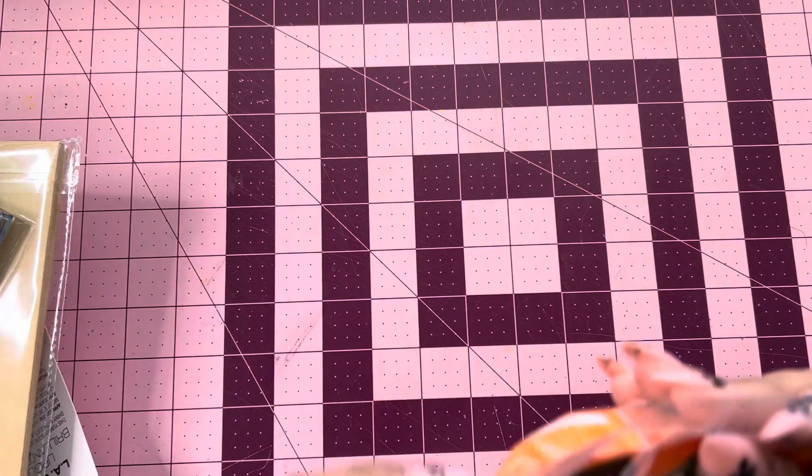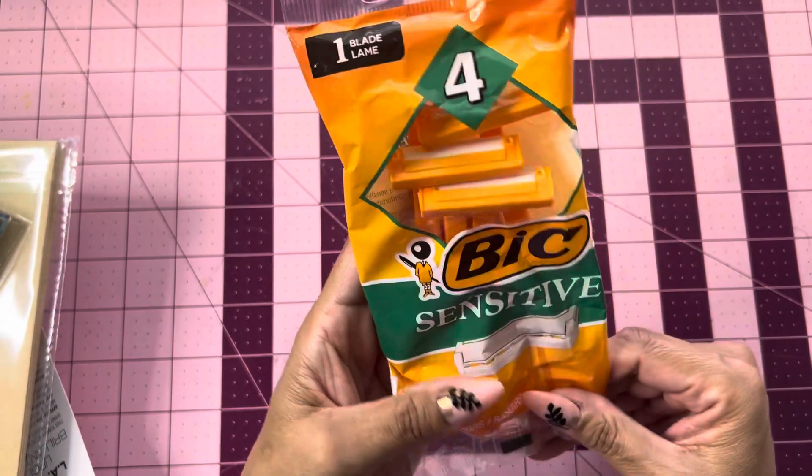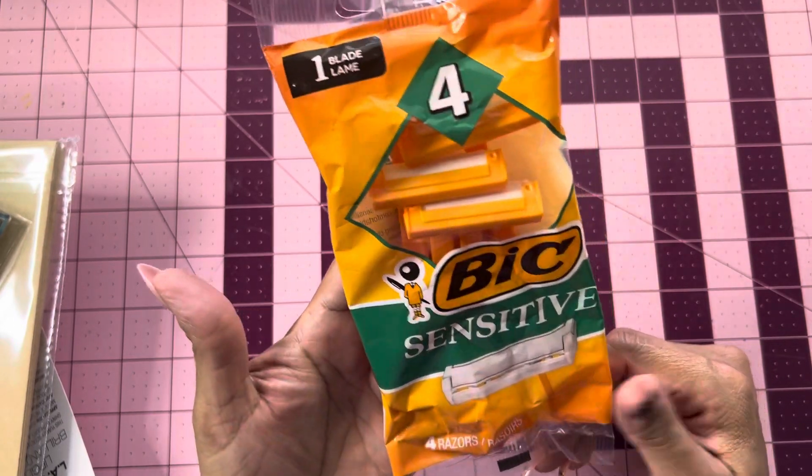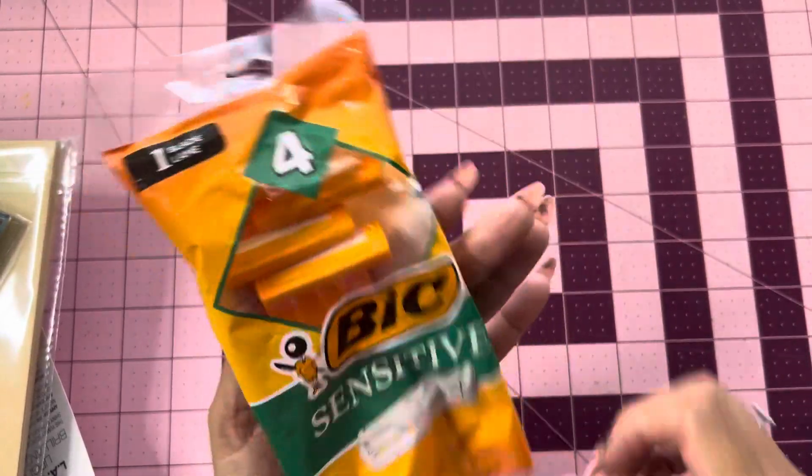So the first thing I picked up were these OneBlade — they're the Bix Sensitive Razors — and you get four of them for $1.25. Everything in this haul is $1.25, guys. Really cool.